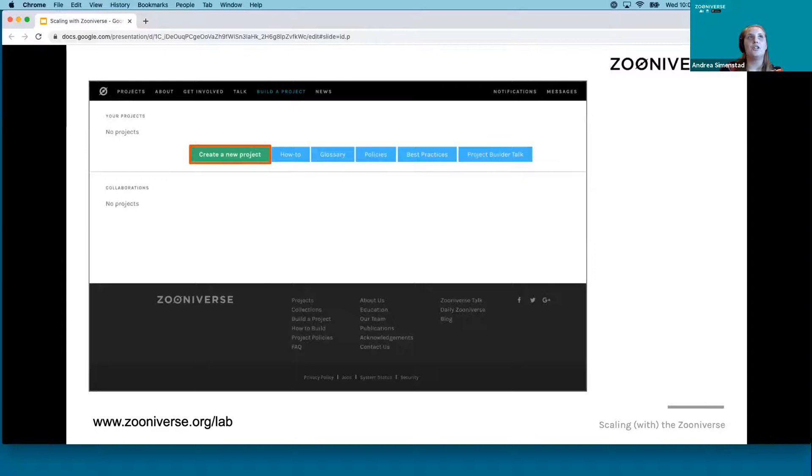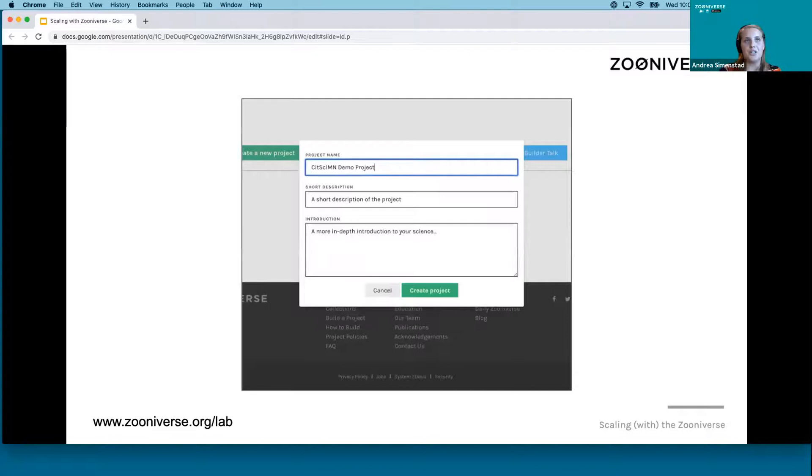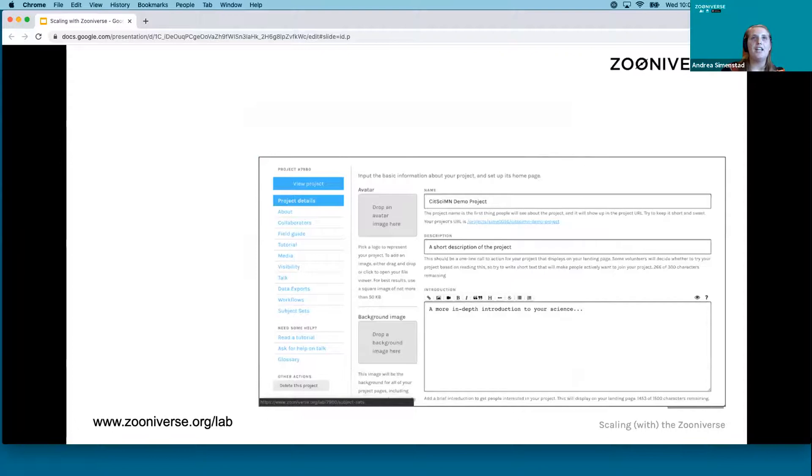You would click 'Create a new project,' give it a name, a short description, and an introduction, then you'll be directed to your project editor. Here you have access to project details, can create an about page, and set up different roles for different people on your project — whether they just need to see the testing interface or need access to everything. When you create a project it is automatically private, so someone will need to be added as a collaborator and signed in to view it. There are also built-in features for guiding participants through your research question, including a field guide, a tutorial, and in-task help.